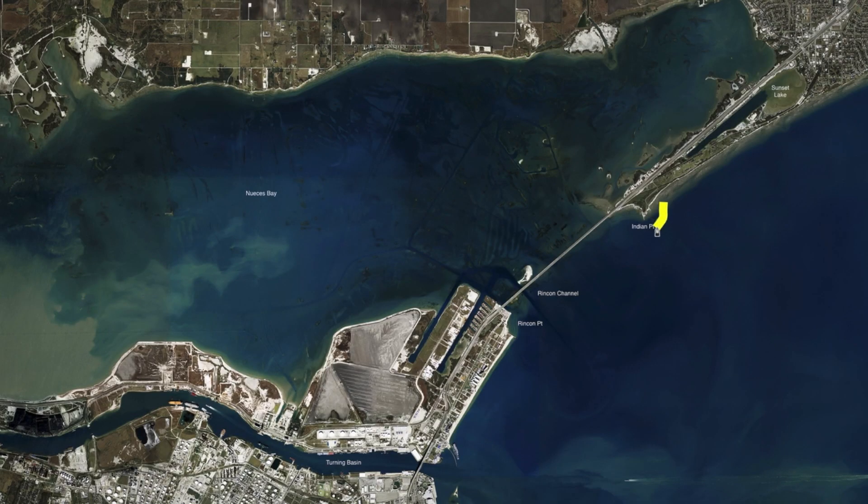On Indian Point Pier we've been catching those big black drum — sea lye shrimp and live shrimp are working really good. Also catching quite a few sand trout and whiting at night under the lights under the pier, and some nice sheep head.